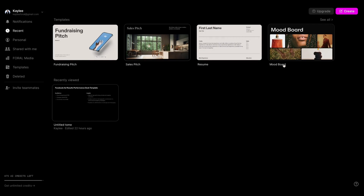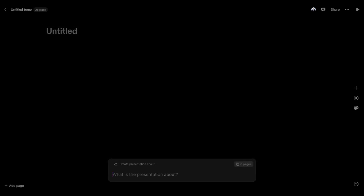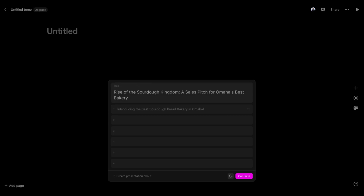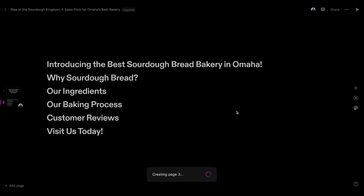This right here is Tome's software. I'm going to go ahead and create a new presentation from scratch for you just to see how you can get this done. You just press create and then press 'create presentation about,' and I'm just going to type some random business idea here. So it's generating an outline and here we can see the summary of what is created for us. Let's continue — it's going through the pages.